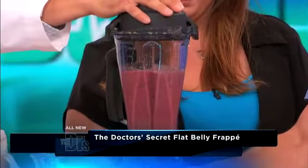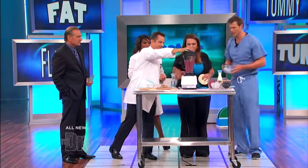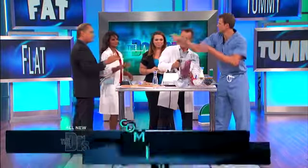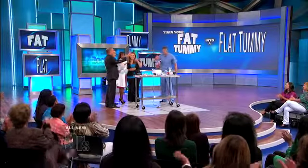Oh yes, good frappe! I love these things — that looks great. All right, let's give it a whirl, Docs. That's pretty thick right there. Here you go, Dr. Ordon. Dr. Lisa. Thank you. Danielle. Dr. Sears. All righty — to flat belly health! That's right. And to Sears. Good job, really good job.